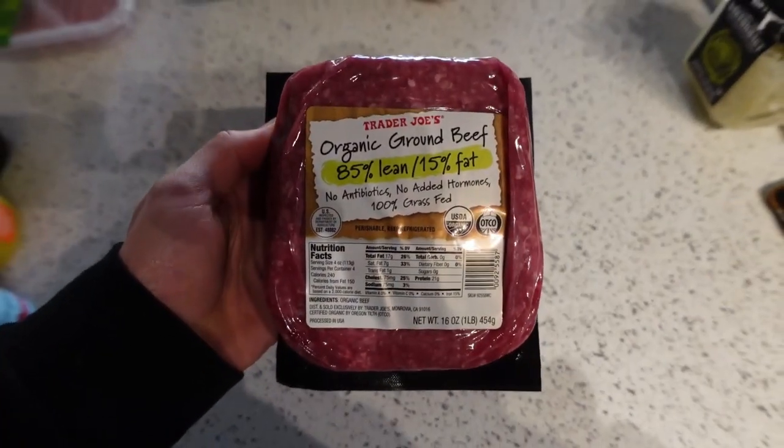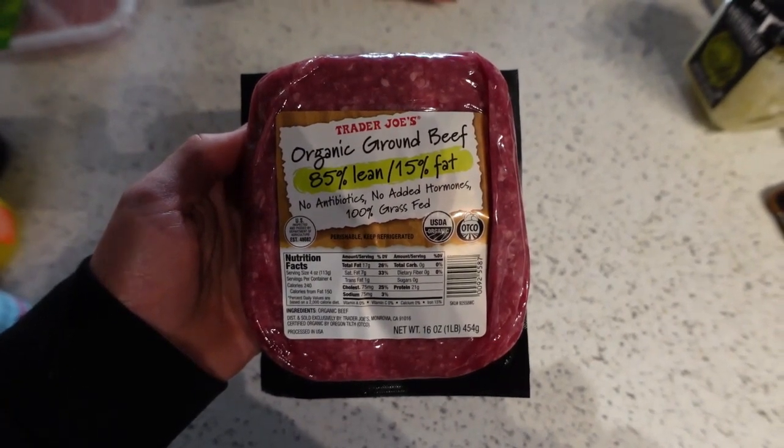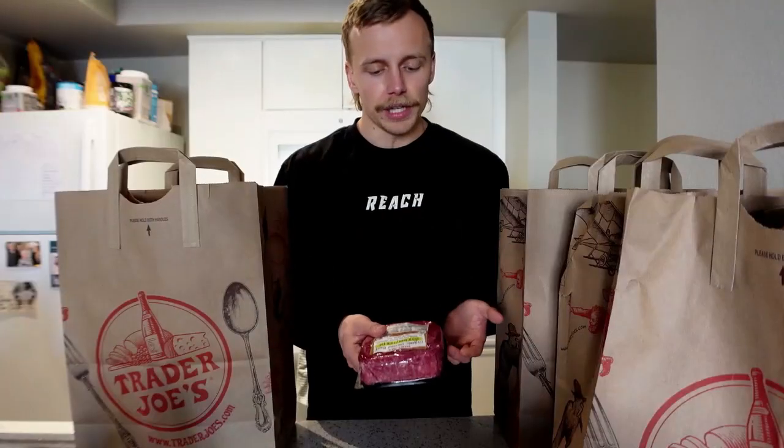Next we've got some ground beef. I originally thought this was just organic, meaning the cows might have been fed organic corn and soy, but after further inspection it's not only organic but 100% grass-fed as well. I didn't realize Trader Joe's carried 100% grass-fed ground beef. It's standardly priced — not a great deal but not too expensive. I'll probably use these for the jicama tacos.